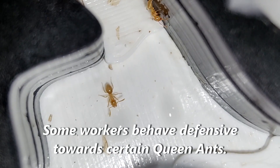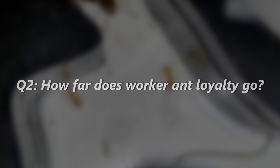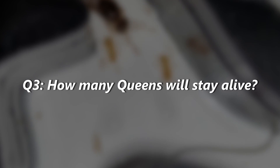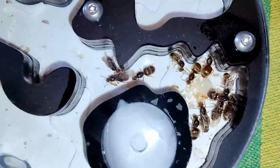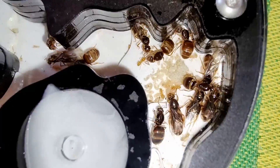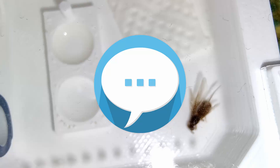Workers are now showing slight signs of aggression towards certain queen ants. Will these queens turn into more victims? To how many queens can a worker ant be loyal? How many queens will remain in the end as this polygynous queen ant colony continues to grow? What do you think? Were the findings of our ant experiment interesting to you? Do you want me to continue covering the progress of this colony? Let me know down in the comments — I read and answer them all.